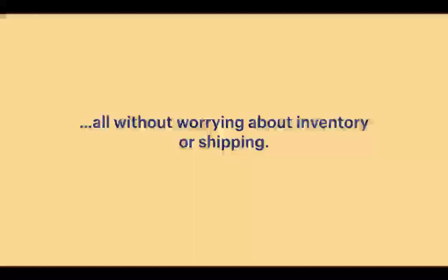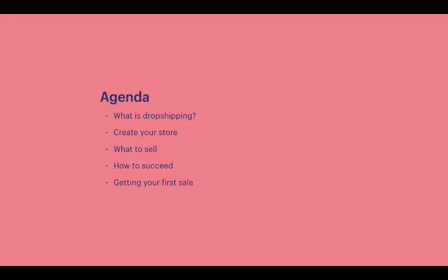All of this is without worrying about inventory or shipping, thanks to dropshipping. Here's the agenda for today's training: first, what is dropshipping; then creating a store together; then what to sell and how to find suppliers; then how to succeed; and lastly, getting your first sale.